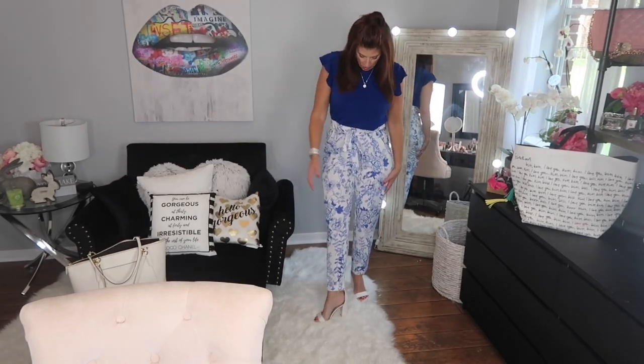Then these cute little pants are very high-waisted, almost like a paper bag pant — they have a belt. I make one side longer, tie it, make one loop so it looks more streamlined rather than a bow. They do have pockets, which I love. Then these are the Sam Edelman white sandals — they go with everything, so it's a nice easy breezy outfit.